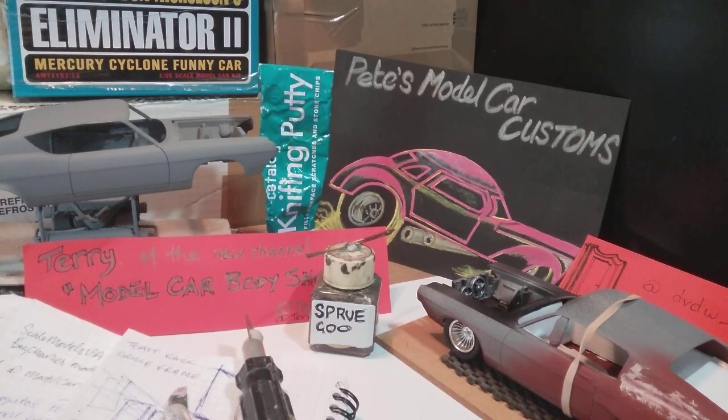Hello and welcome back to Pete's Model Car Customs. I hope you all had a good period of time, whatever you've been doing. I know my mate Tim over there at Throttle Power has been having a fine time — that is one wicked '57 he's just posted. If you haven't seen that, you've got to link up to Throttle Power. He gets some excellent footage from his local drag strip — he'll drive five nationals. You can't beat it. Brilliant stuff.